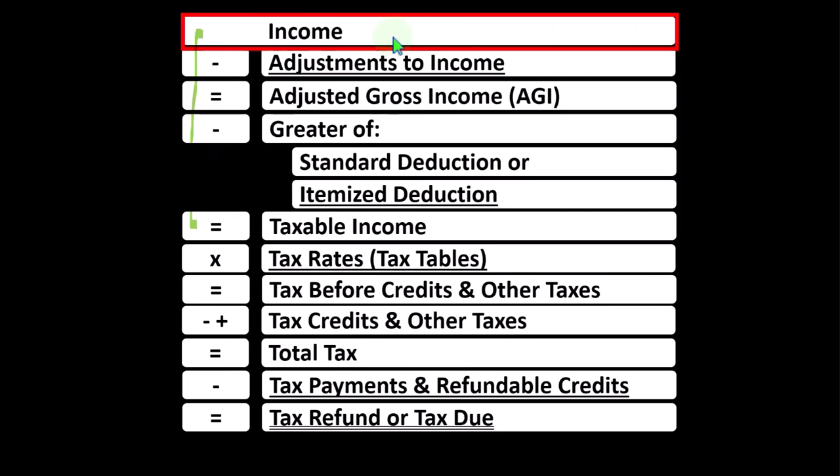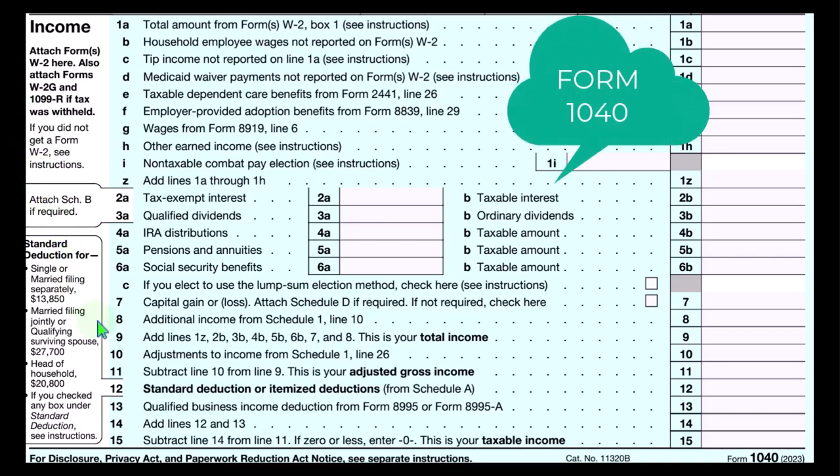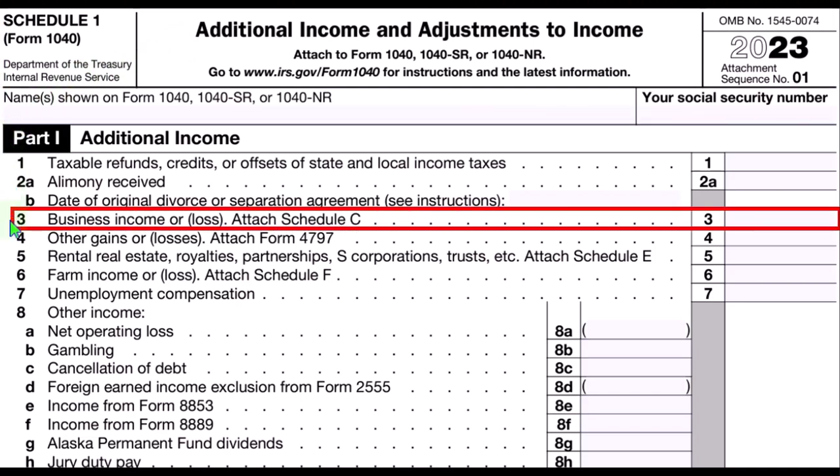The formula basically supports the calculation behind page one of the 1040 that we see here. Schedule C ultimately rolls into line eight, additional income from Schedule 1. Here is a Schedule 1 — additional income and adjustments to income — Part 1, Schedule C rolling into line three, business income or loss.